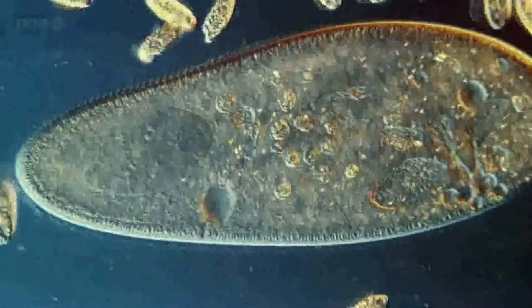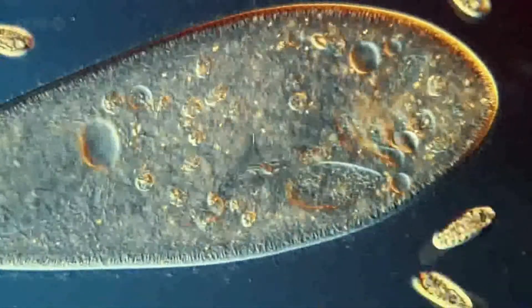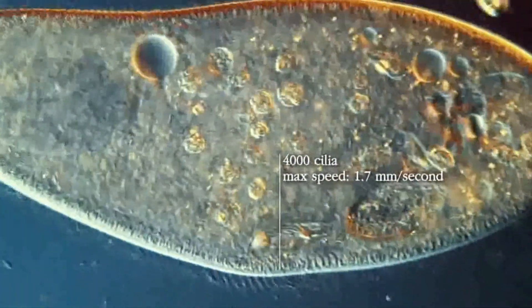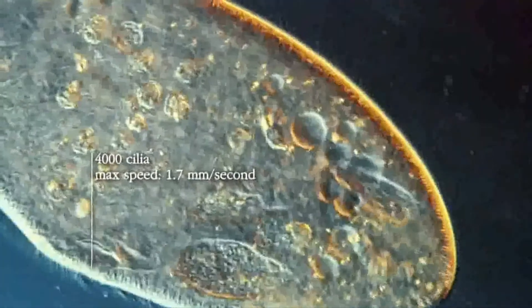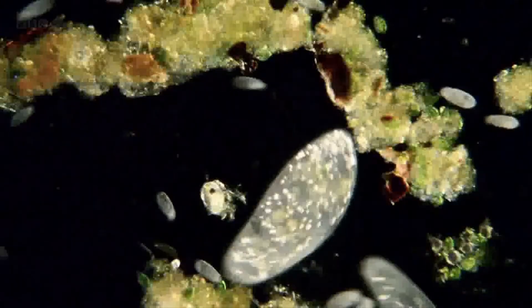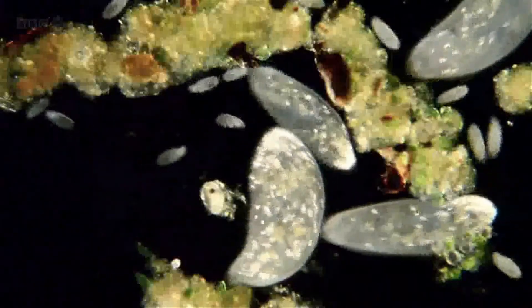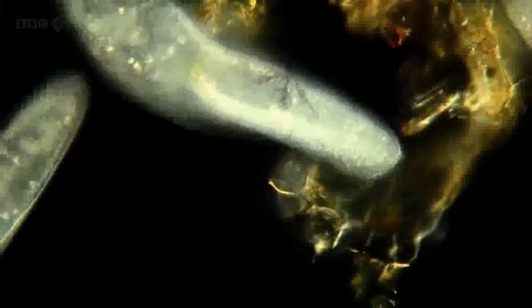You can even see them responding to their environment. The cell swims around, powered by a cohort of cilia — tiny hairs embedded in the cell membrane. If it bumps into something, the cilia change direction and it reverses away. They're clearly demonstrating a sense of touch.